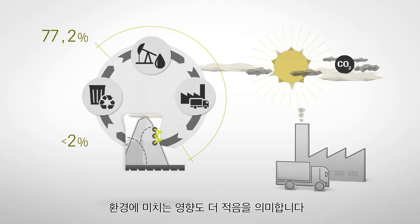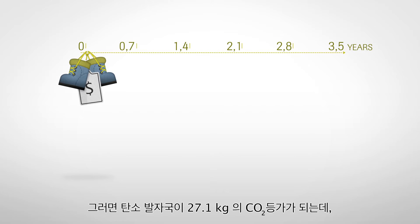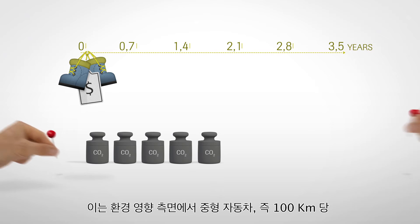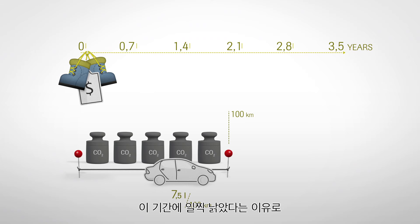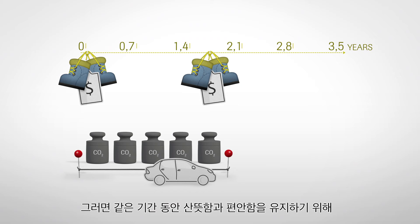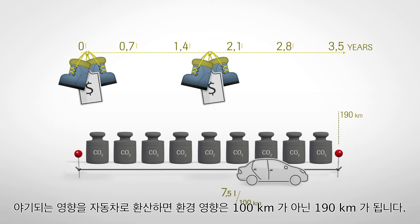77.2% of the global warming potential measured in CO2 equivalent occurs at the beginning of the boot's life cycle, whereas disposal contributes less than 2%. This means that the less often a new pair of boots needs to be produced, the smaller the impact on the environment. In the LCA, we assumed that a pair of typical Gore-Tex hiking boots was worn for 3.5 years, which comes with a carbon footprint of 27.1 kilograms CO2 equivalent — comparable to driving a mid-sized car consuming 7.5 liters per 100 kilometers for 100 kilometers.